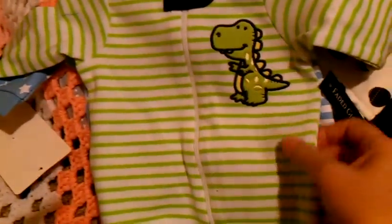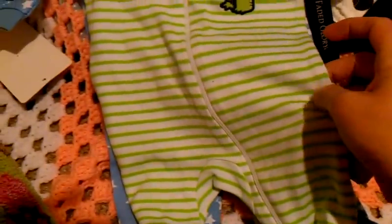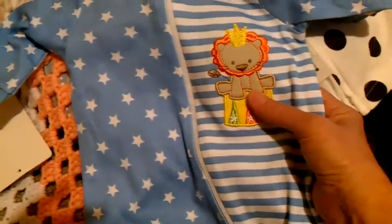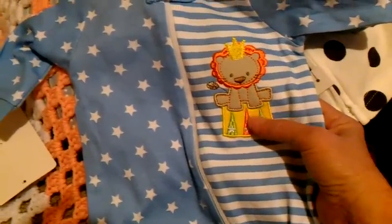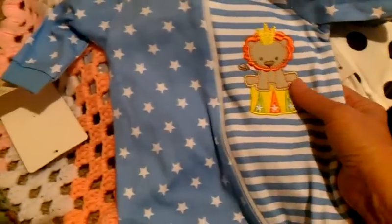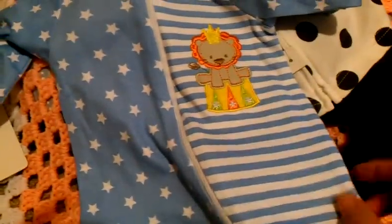These are also for Tristan. They finally got the new Faded Glory for boys — I got this one with the little dinosaur, size newborn. And then I got this one that goes right along with his theme. It's got a little lion on a circus platform stand. I was so glad they brought that out.